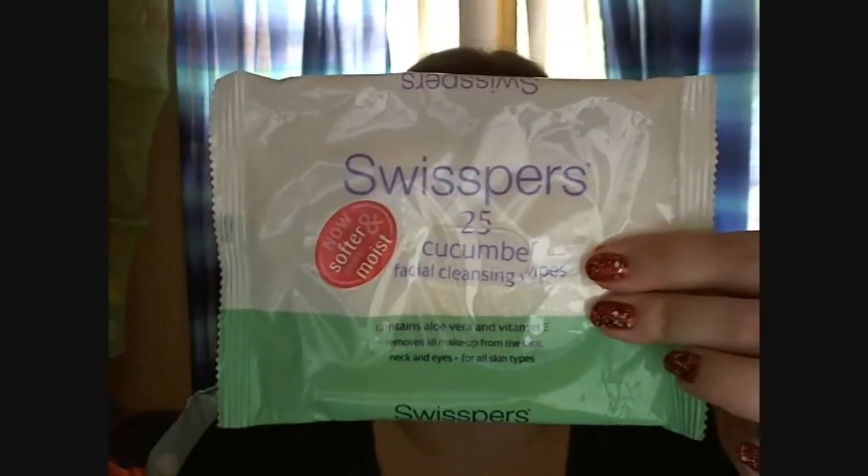My favourite facial cleansing wipes or makeup removal wipes have been the Swispers Cucumber Facial Cleansing Wipes. These ones have aloe vera and vitamin E and are good for all skin types, so they've been really good for my sensitive skin. I find they've been quite good for taking off waterproof makeup and good for using on your eyes as well. I'm almost out of these — I think I've got about five left — and then I've got a packet of aloe ones in the cupboard which are also good for sensitive skin.